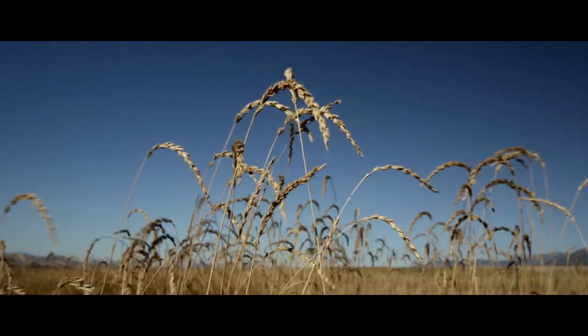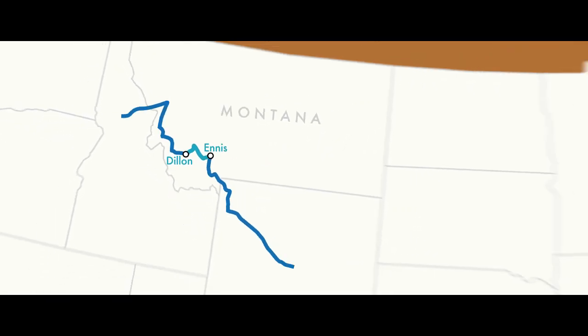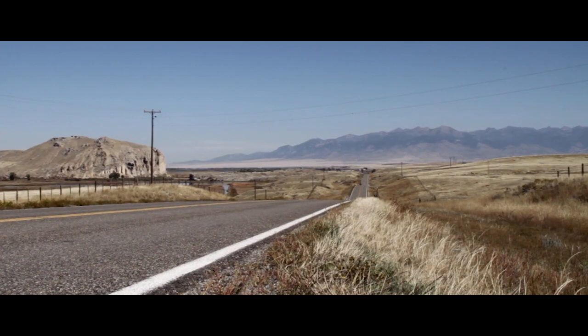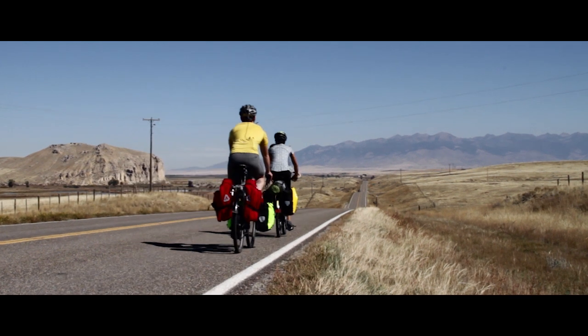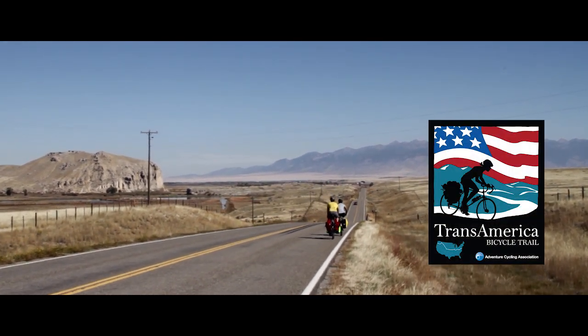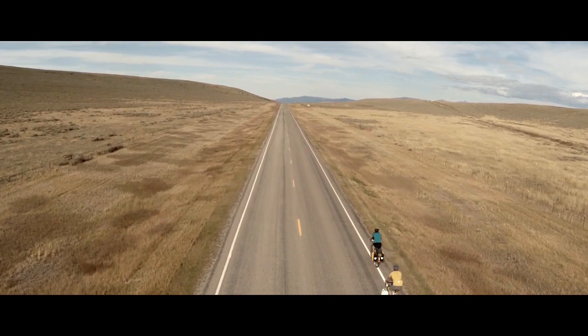Right now we're traveling from Dillon, Montana to Ennis, Montana through the Big Hole Valley, which is part of the Trans Am Trail. It's been called the ultimate cross-country bicycle tour you could possibly partake in, and we're participating in a small part of it this weekend, which has been awesome.